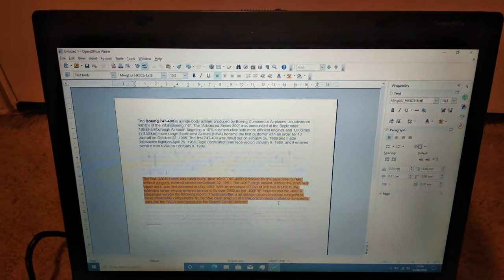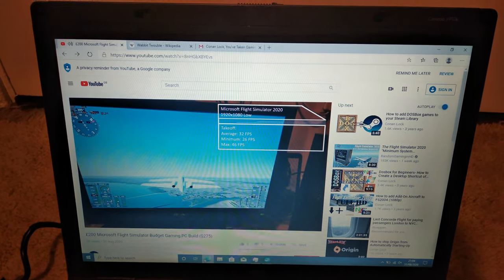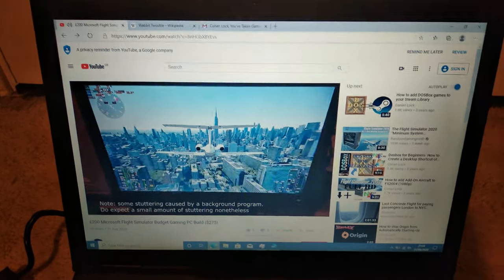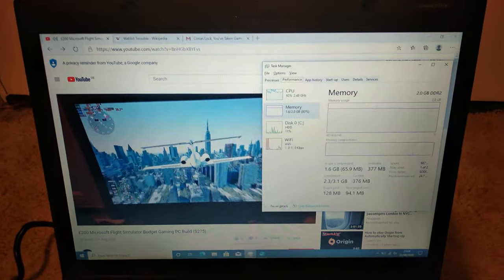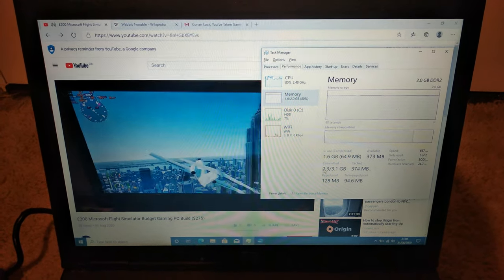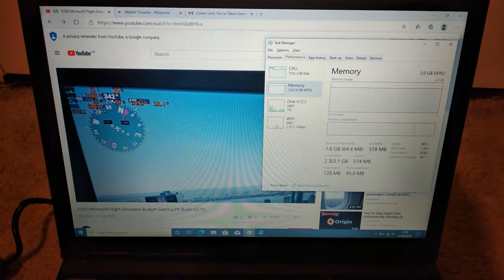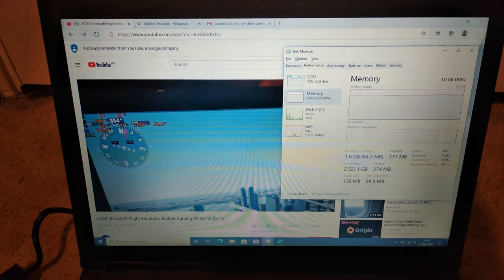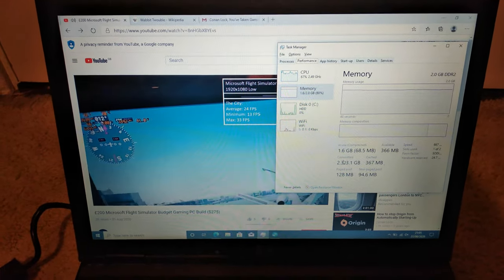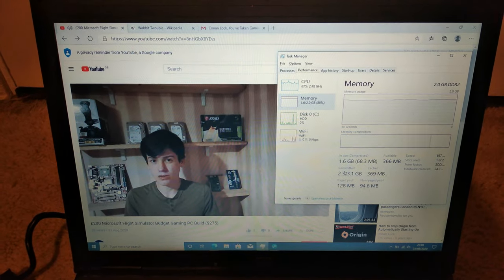In our day-to-day test, we only have a Word document, along with YouTube, Wikipedia, and emails open. This is quite reflective of normal daily usage for the average person, and yet if we bring up the task manager, the system is already using 80% of our physical memory. We're actually using 2.3 gigabytes altogether, which means some of our RAM is being stored on the hard drive already. Since we're on a mechanical hard drive, the data is going to take ages to go from that drive to the processor — that's one of the downsides of having low RAM and a mechanical hard drive.